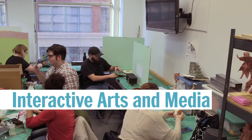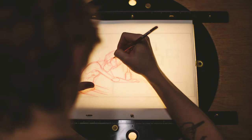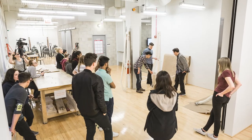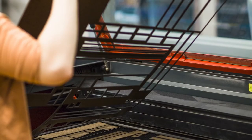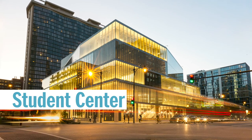Our animation production space allows you to access the latest technology, tools, and equipment for your hand-drawn, stop-motion, and computer animation projects. The Fabrication Lab is a maker space that provides tools like 3D printers, laser cutters, and soldering stations for your project needs.